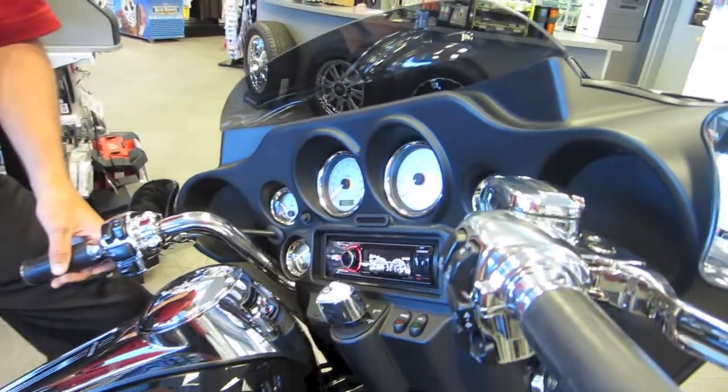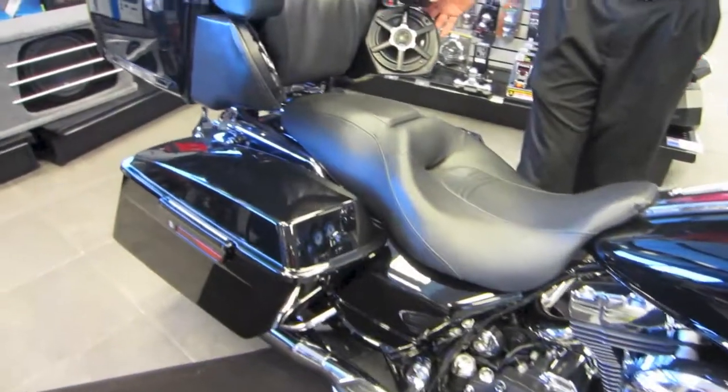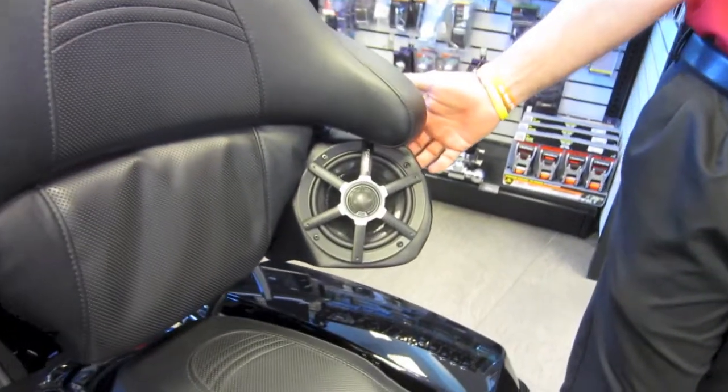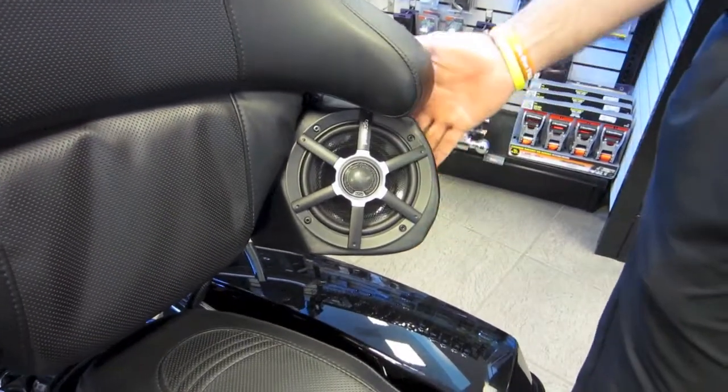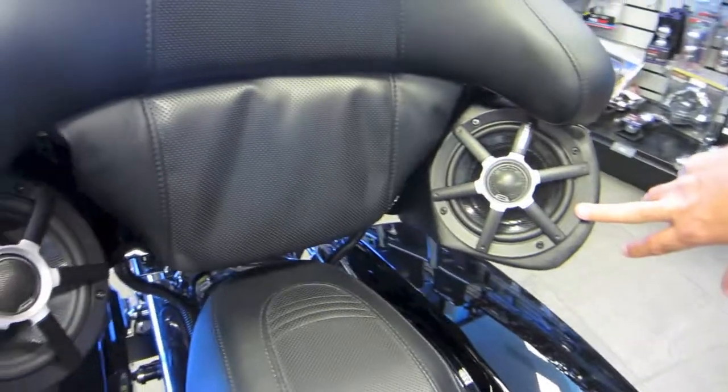The other thing that we were able to do on this bike is add these rear speaker pods. On the tour pack of the Harley Davidson Street Glide, these were not originally on this bike. We installed some custom speaker pods with 6½ inch marine grade speakers on the back as well.